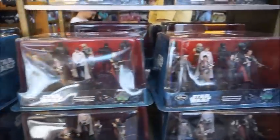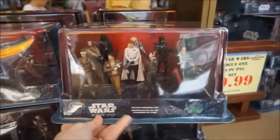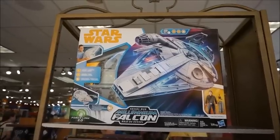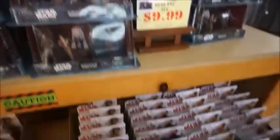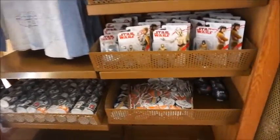We've also got a Rogue One figurine set for $9.99, and this Force Link piece — I think that's the Millennium Falcon. It lights up, has sounds, and then you get the figures to go with it. That's really cool. There's a lot of Star Wars merchandise here lately.